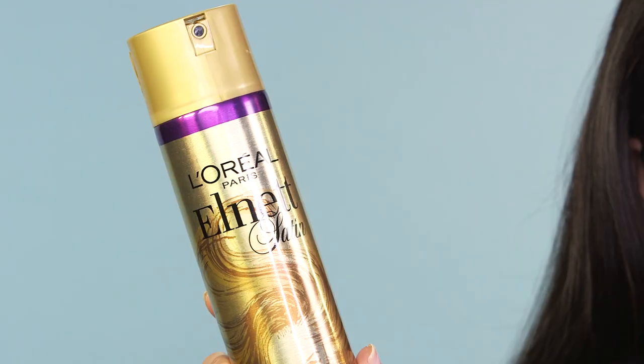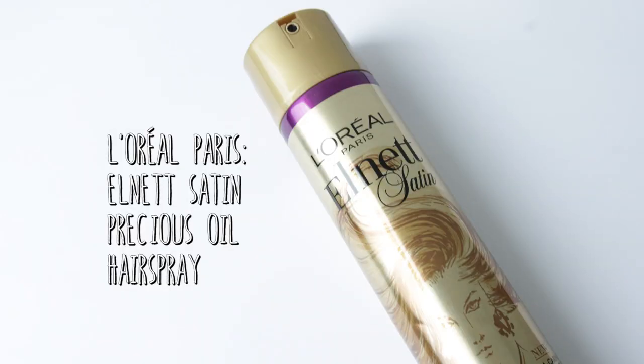Once I've finished styling my hair — whether that's straight, curly, or wavy — I like to lock everything in place with a hairspray. The one I've loved using for years and years is the L'Oreal Paris Elnette Satin hairspray, which is infused with argan oil. The argan oil really nourishes your hair and helps it look glossy and shiny all day long, but sometimes I also go in with a little bit of extra moisture.